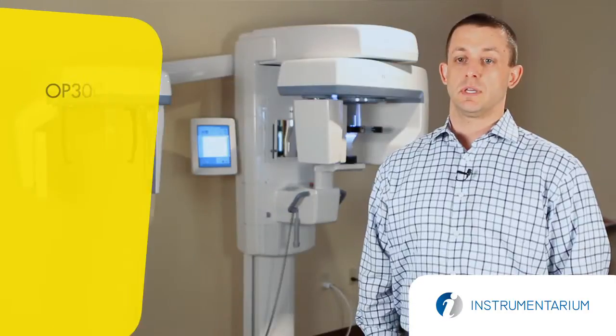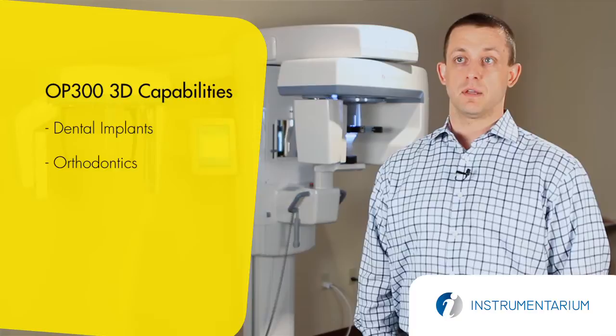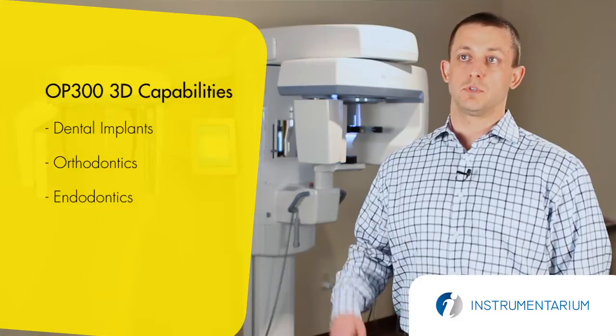One of the things that I find with most of my doctors in terms of buying 3D now is if they're doing procedures similar to dental implants, orthodontics, endodontics, any of the above — 3D gives them a vast array of tools that 2D doesn't.